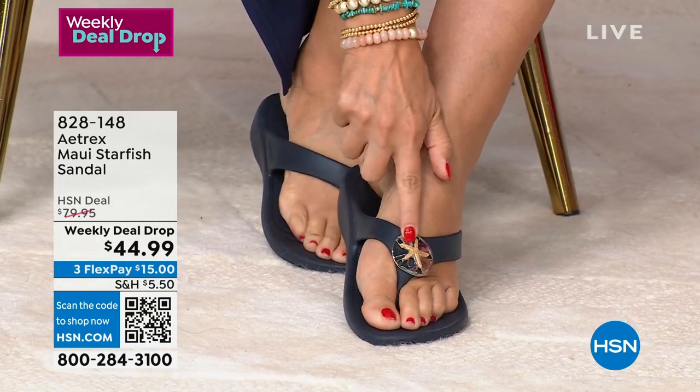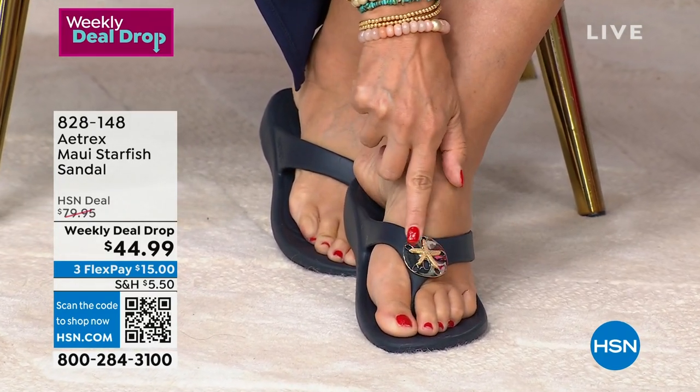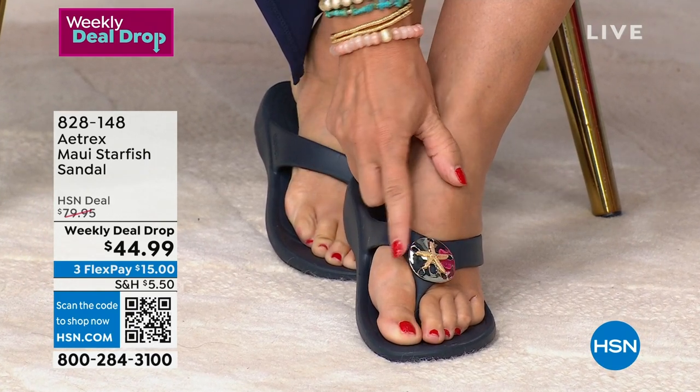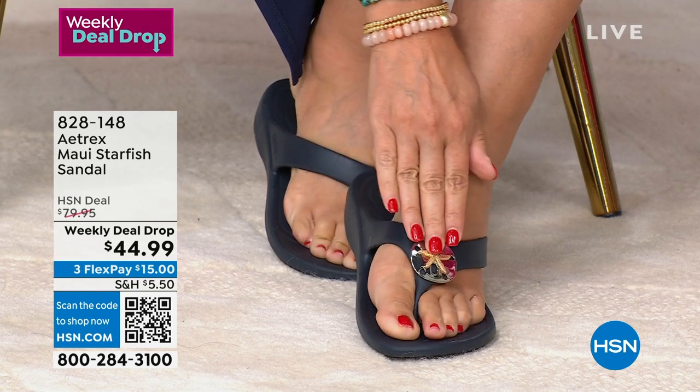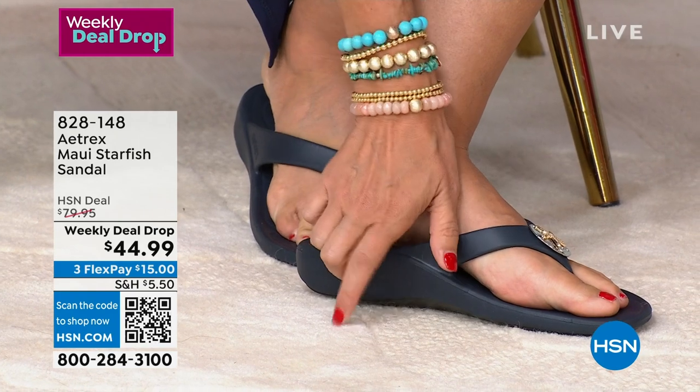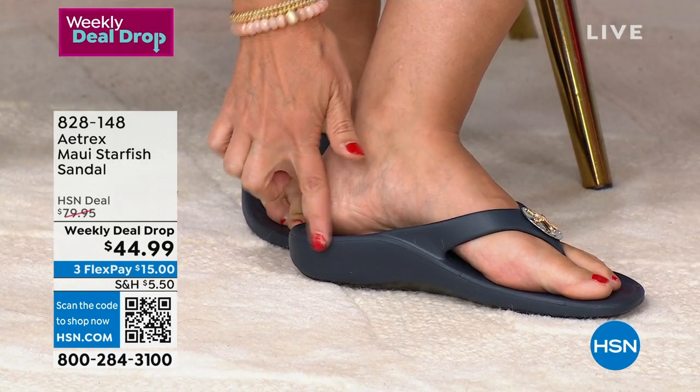For the first time ever, we gave it to you with a little bling on our Maui. This is a sand dollar with a starfish on top — it's silver and gold. So it doesn't matter what jewelry you're wearing, it will go right along with it. And then of course, the arch support that we're so famous for right inside of here.